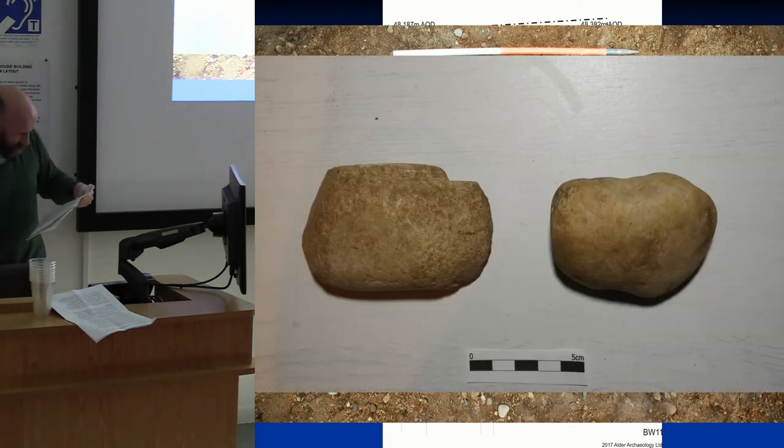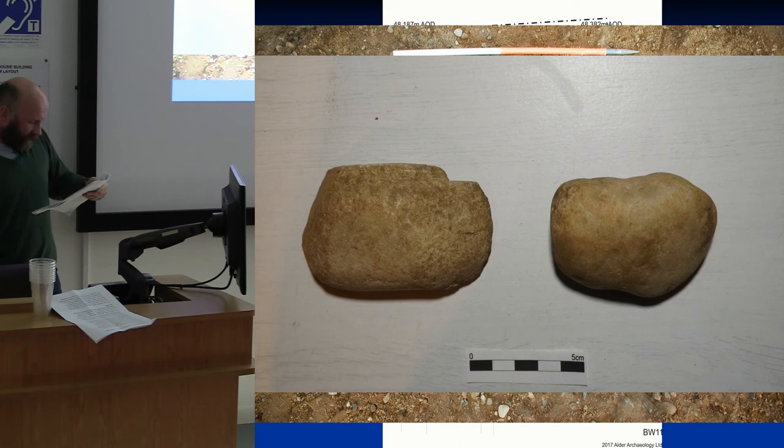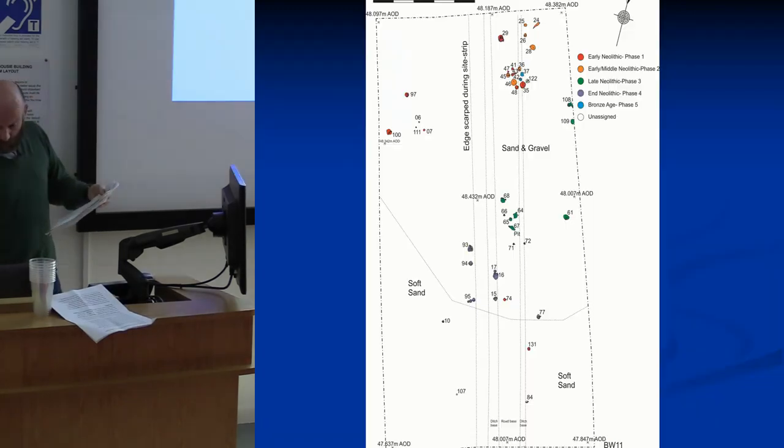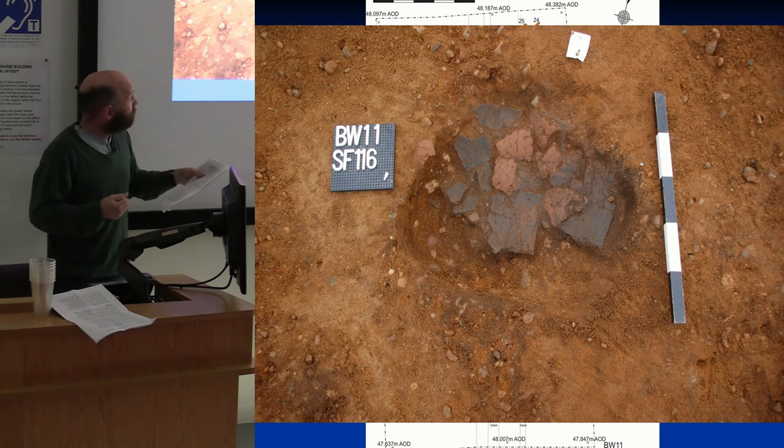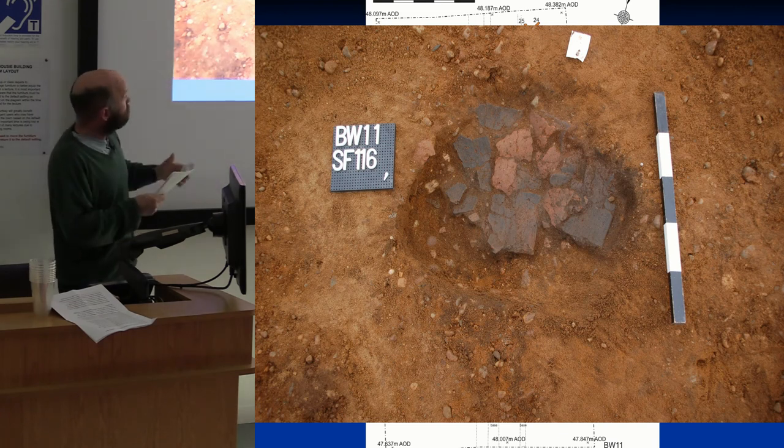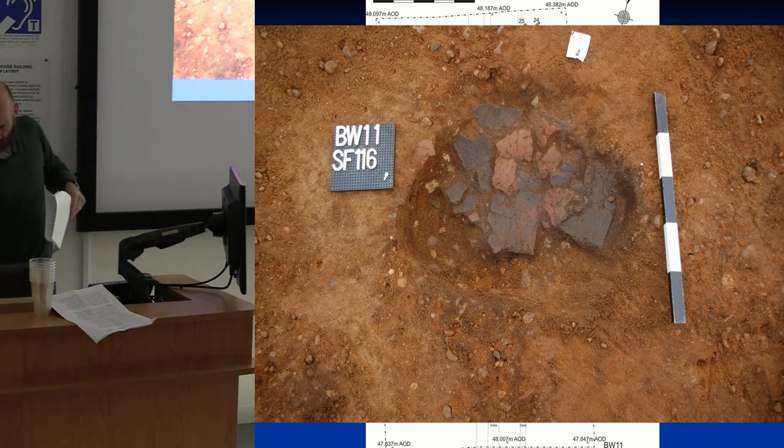Pit 29 also contained quartz tools which seem to have been placed in a structured deposit. This is the pit from which we got most of the cereal grains — naked barley and Emmer wheat mostly, and also a bit of flax. Brophy and Noble have noted that structured deposition and rubbish disposal can look the same thing in a recent paper on the Scottish Neolithic. We also had some pits at the south end with clearly structured deposition of large pottery vessels, which is early Neolithic as well.